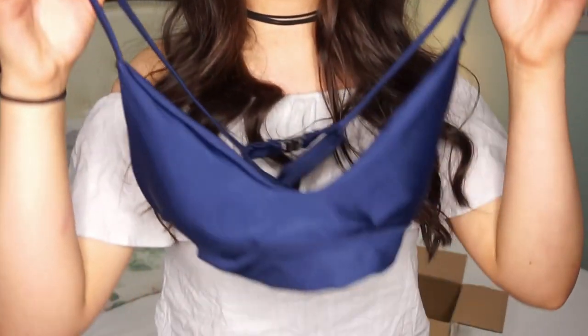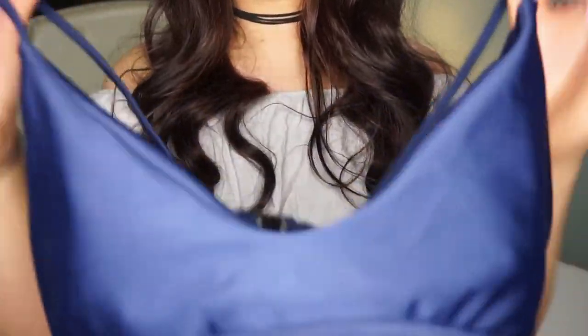A lot of people tend to size up on Asian wholesale websites, but honestly I think these were all true to size. I'm usually a large or extra-large in bottoms and I got large — the tops all fit perfectly.